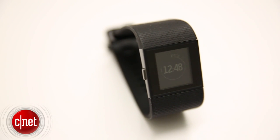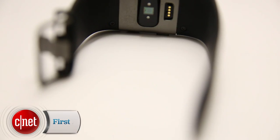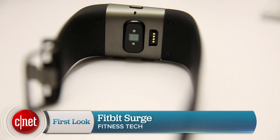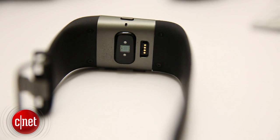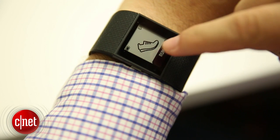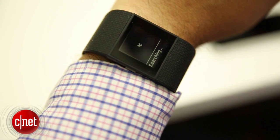Two of them have continuous heart rate tracking. The Fitbit Charge HR and Fitbit Surge both engage in 24-hour heart rate tracking to calculate your resting heart rate, and also to be used during workouts and general activity to find out what your target heart rate zones are and get you there better.